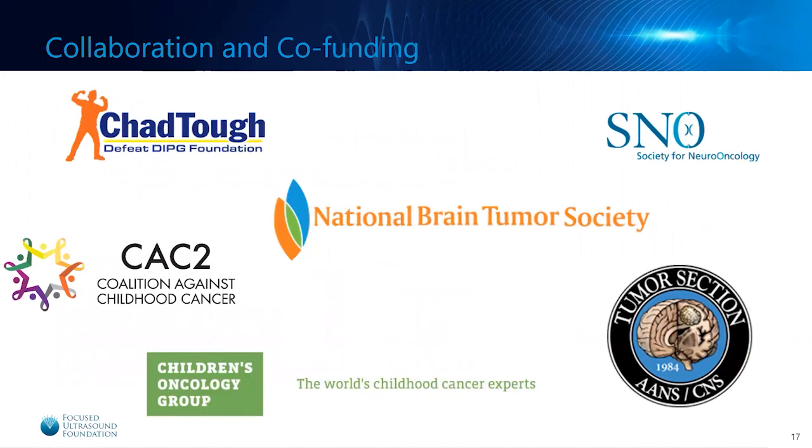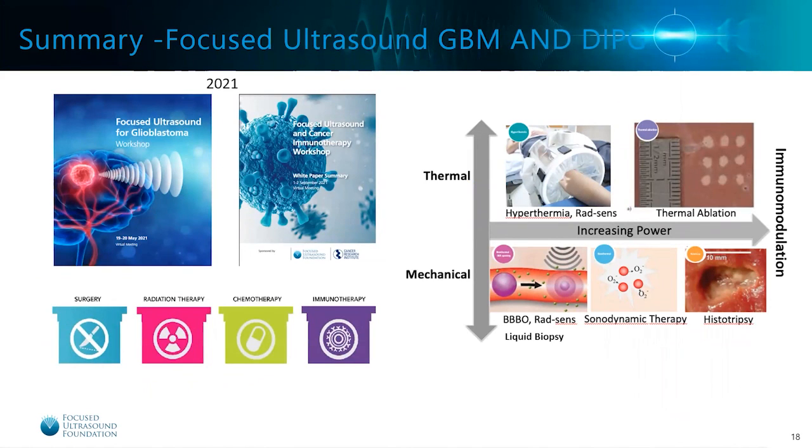The Focused Ultrasound Foundation is passionate about collaboration and co-funding. We have established relationships with many different nonprofit organizations and are still establishing more, because we feel collaboration will make advancing focused ultrasound in brain tumors more effective and efficient. We are working hard to promote collaboration with different children's brain tumor organizations, children's cancer organizations, and adult brain tumor societies. The foundation is dedicated to advancing focused ultrasound safely and efficiently to clinical adoption for brain tumors, as we feel the potential to improve the lives of patients who suffer from these devastating tumors is huge. Thank you for your attention.